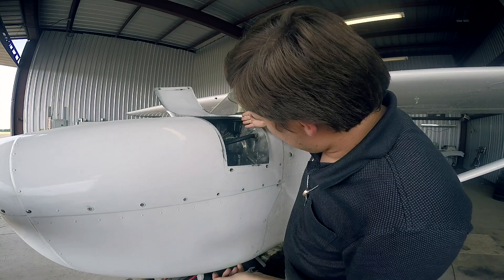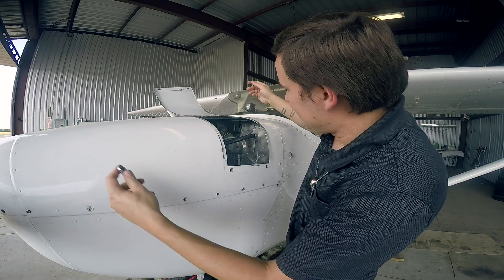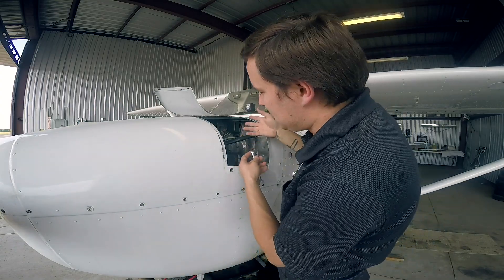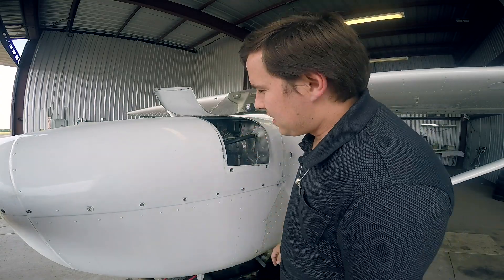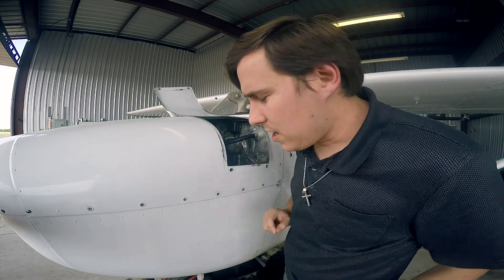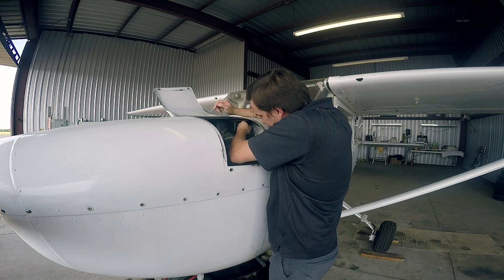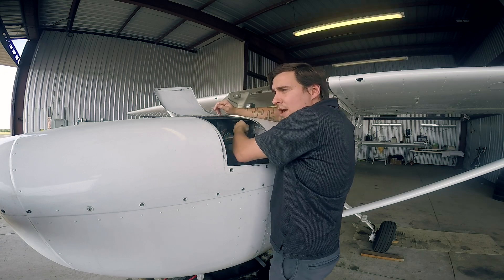First thing is, I need to get the old voltage regulator out. On this 172, it's pretty easy — it's right here, so I don't feel the need to take the entire cowling off. I'd rather just struggle through this tiny door because I enjoy making my life miserable. But to talk to you about undocumented maintenance — this is a problem that I will occasionally see, and I will occasionally get YouTube comments about.